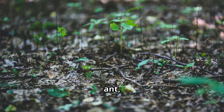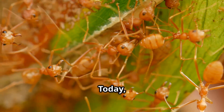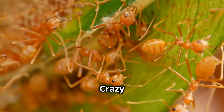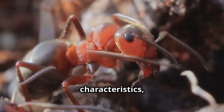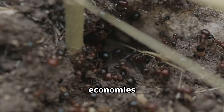Did you know that this tiny ant can pose a serious threat to small mammals and other wildlife? Today, we're exploring the fascinating yet impactful world of the yellow crazy ant, scientifically known as Anoplelepis gracilipes. Let's learn about its characteristics, behavior, and the significant effects it has on ecosystems and economies worldwide.